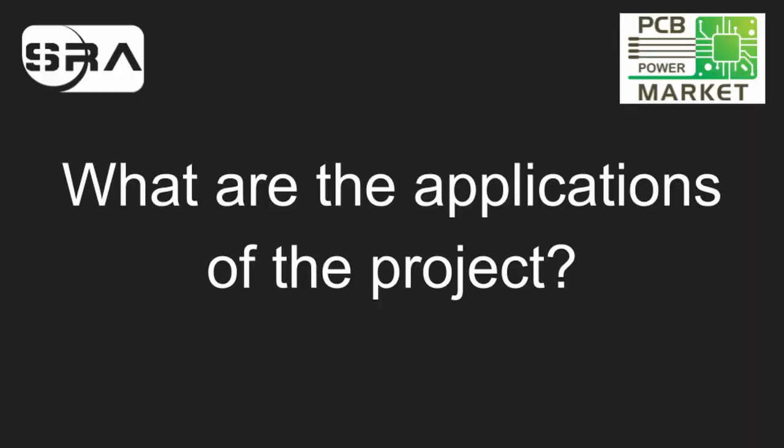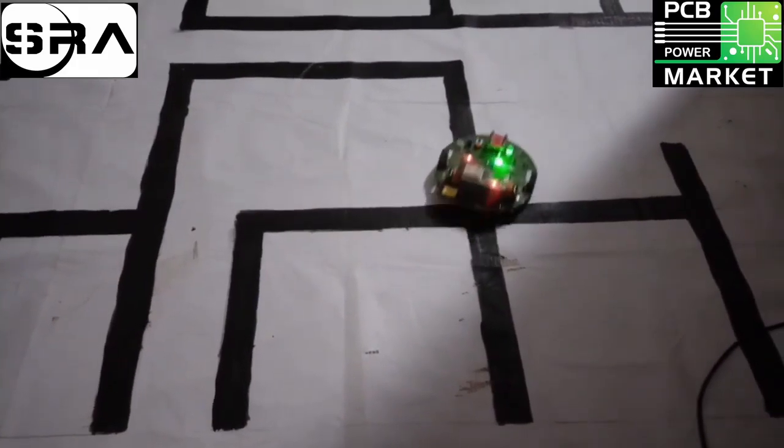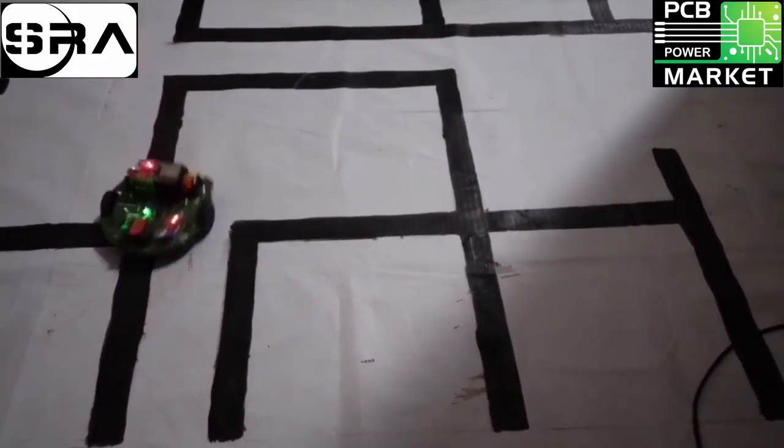Since we designed our PCB keeping our bot's shape and all of the components in mind, we were able to make do without using any additional chassis components at all.